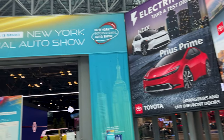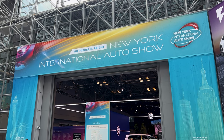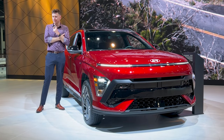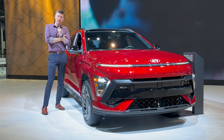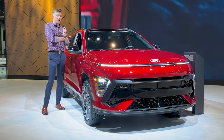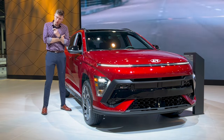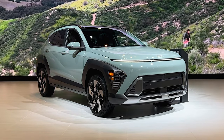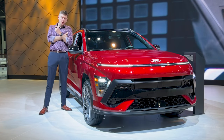It is day two here at the 2023 New York International Auto Show and I am not nearly as peppy as yesterday. I need more coffee. I'm wearing about half of the outfit that I packed because I didn't like the sweater that I bought for this. But enough about that because what I'm standing next to is a fully redesigned 2024 Hyundai Kona. Let's get into it.